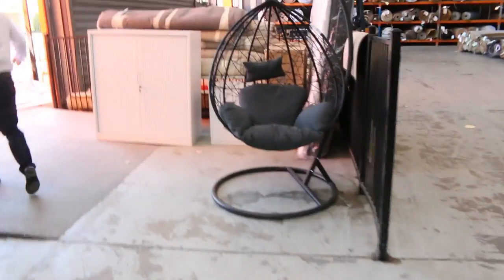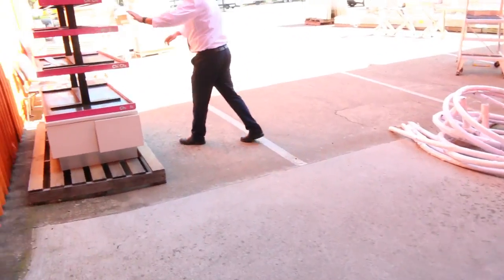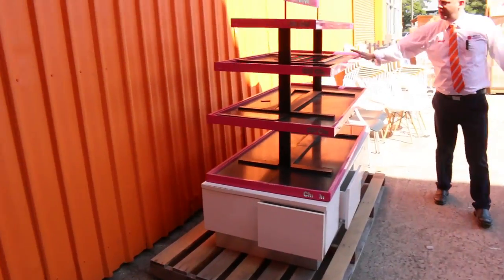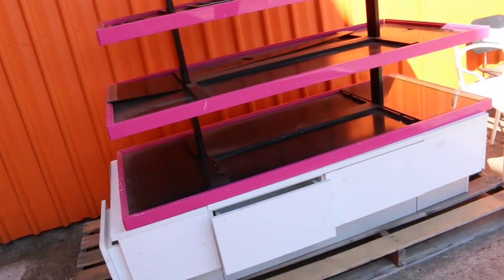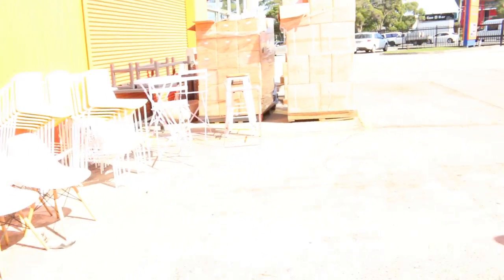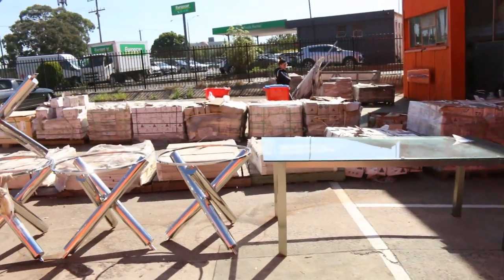Some mattresses out the back. Let's have a look at what else is here — looks like a shop gondola. That'll be unreserved — nice little unit, that'd be thousands of dollars in the shops. I'll get it going for a dollar. There are some tiles here as well, all unreserved. Really nice looking auction in the home reno this week.